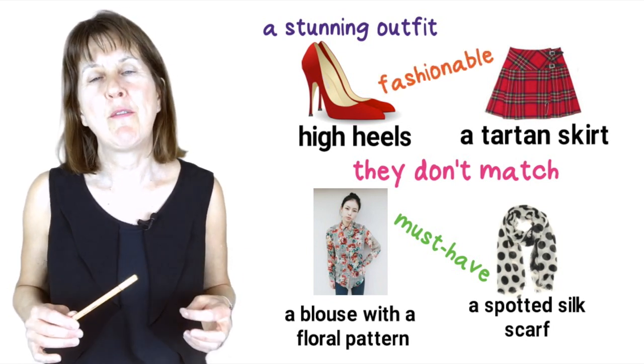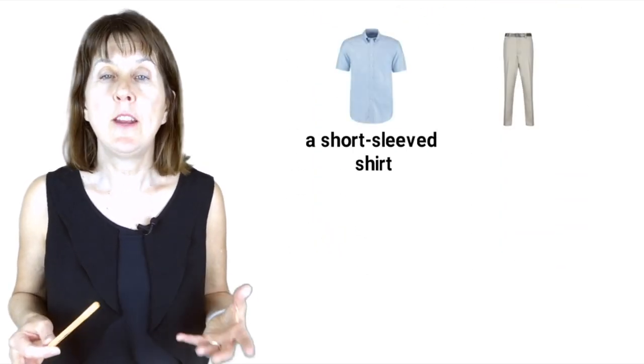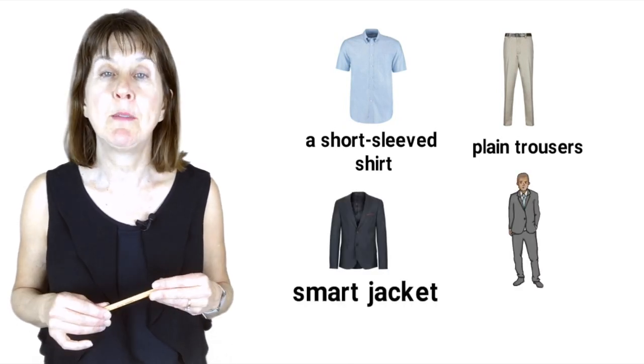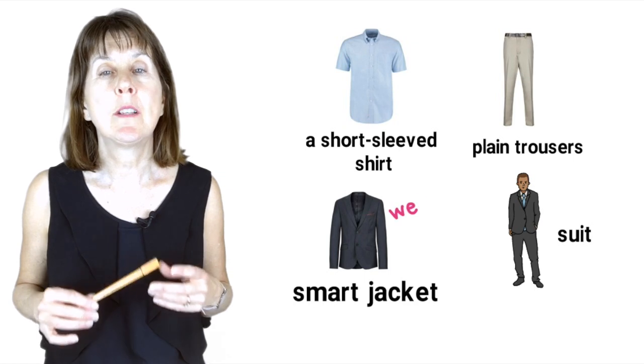Or at the office, Mr Brown always wears a short-sleeved shirt, plain trousers and a smart jacket. Or sometimes a suit. He's always well dressed.